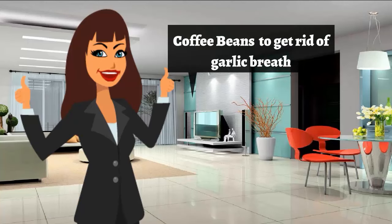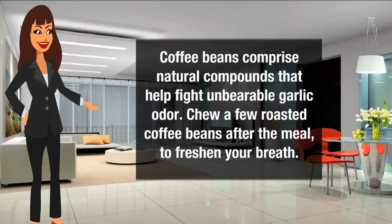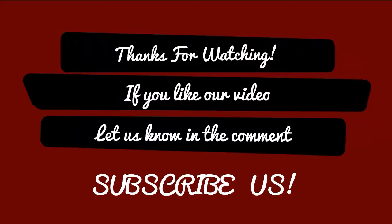Coffee beans comprise natural compounds that help fight unbearable garlic odor. Chew a few roasted coffee beans after a meal to freshen your breath. Thanks for watching — if you like our video, let us know in the comments and subscribe.